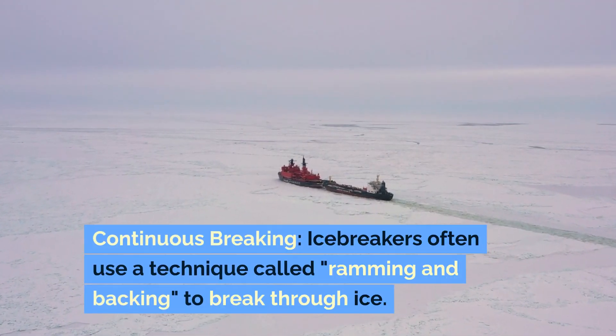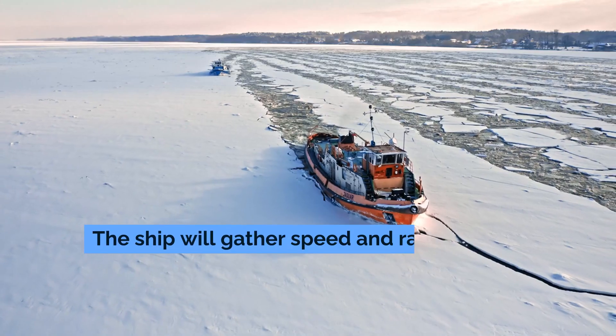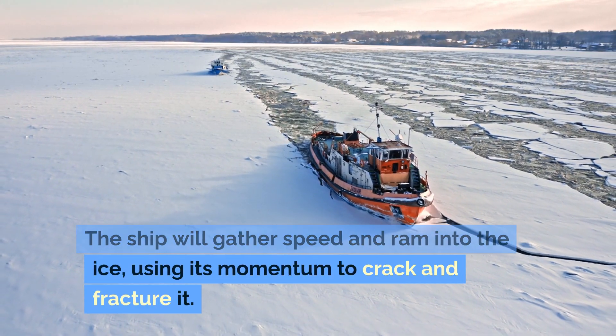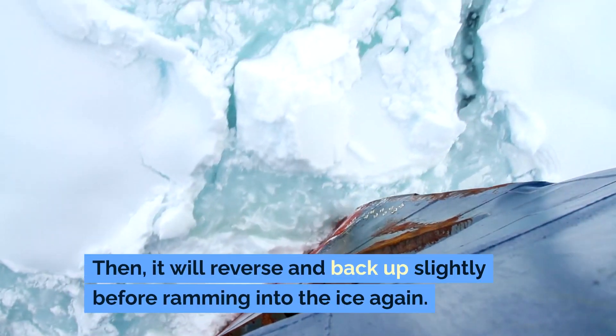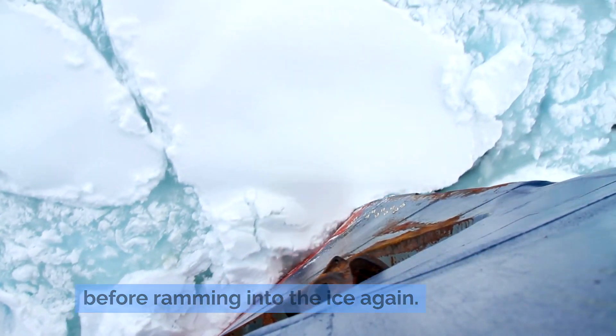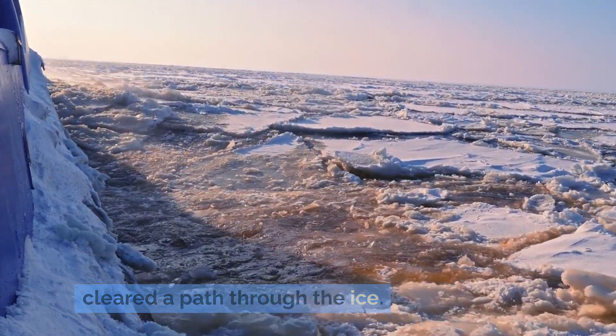Continuous breaking. Icebreakers often use a technique called ramming and backing to break through ice. The ship will gather speed and ram into the ice, using its momentum to crack and fracture it. Then it will reverse and back up slightly before ramming into the ice again. This process is repeated until the ship has cleared a path through the ice.